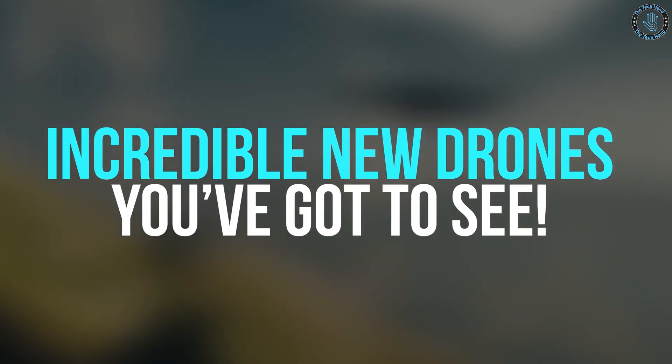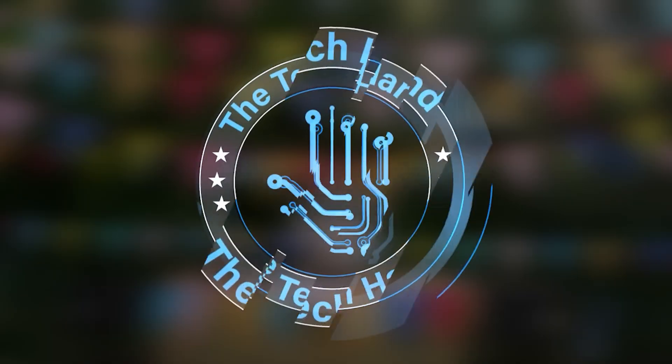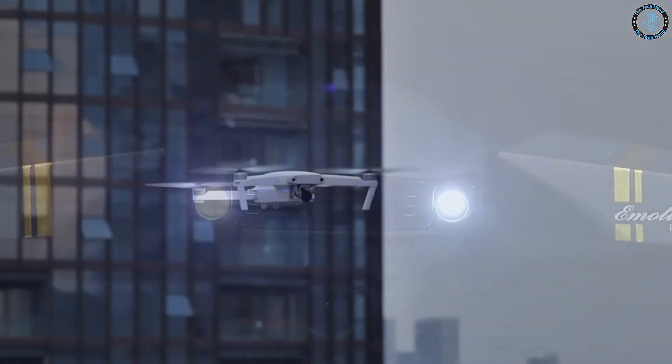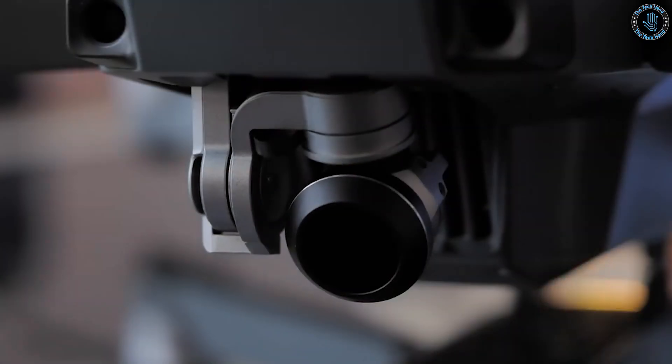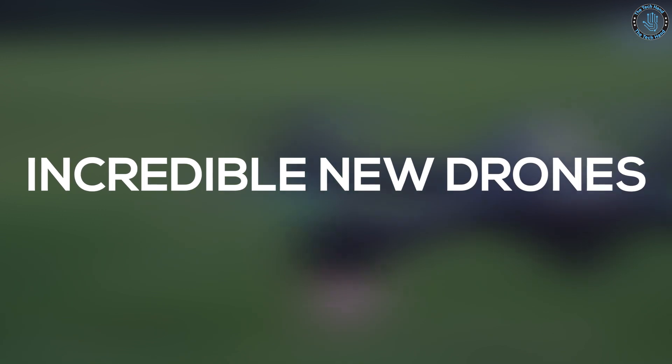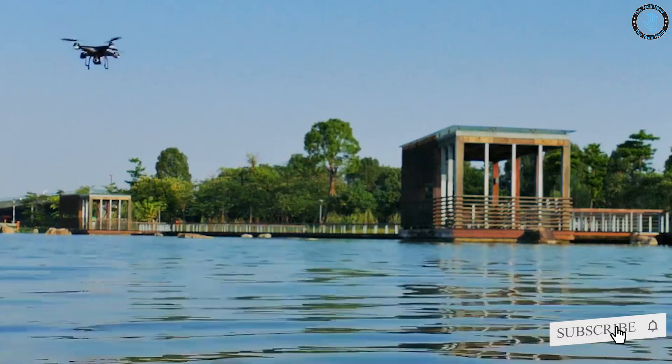Welcome to the Tech Hand. We'll be exploring the world of unmanned aerial vehicles and their development across various industries. Today's video will look at some incredible new drones. Before getting into the video, please make sure to click the subscribe button and bell icon.